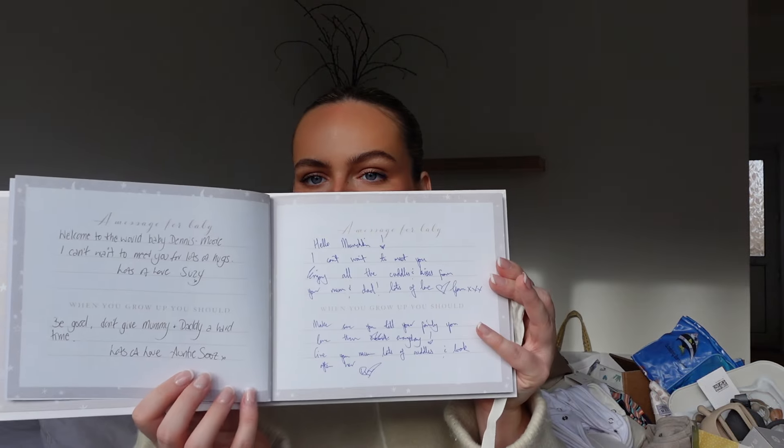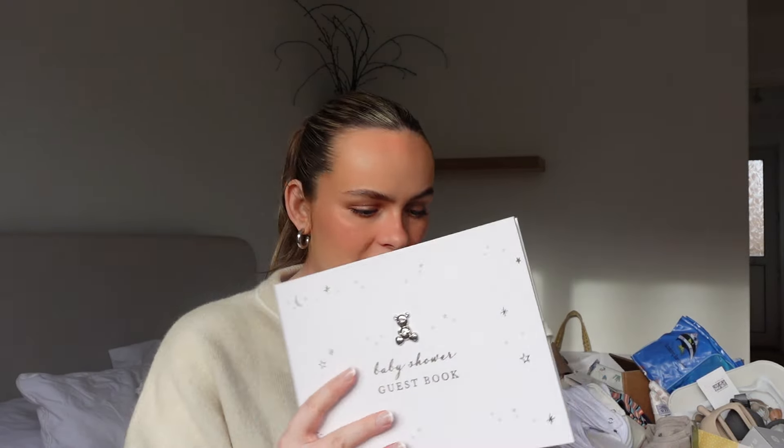My mum also made this really cute little baby box where people could put their prediction cards. She also got me this baby shower guest book which is absolutely stunning - people were filling it out on the day. That's a really lovely memento to look back on. I also got so many beautiful cards, and all the prediction cards are in here.